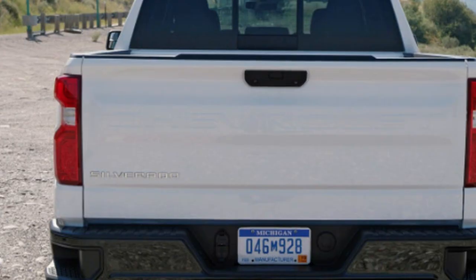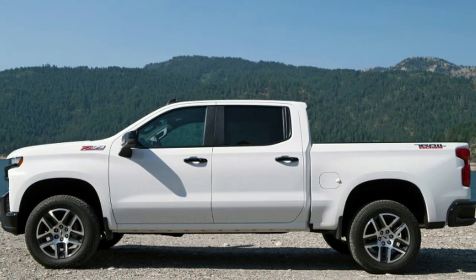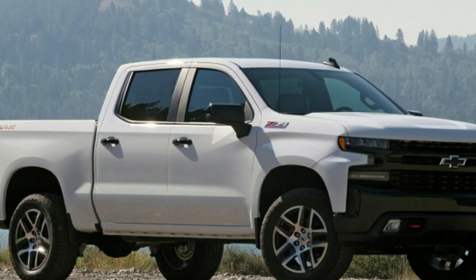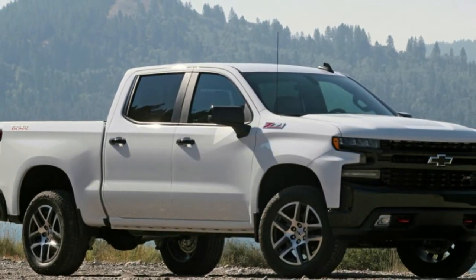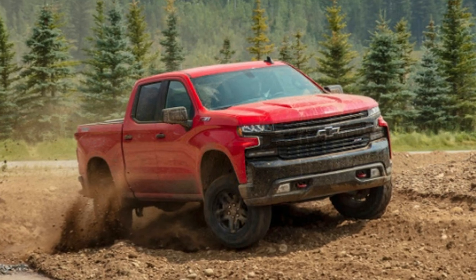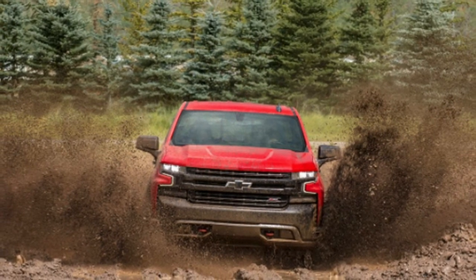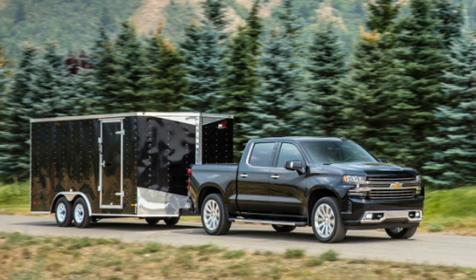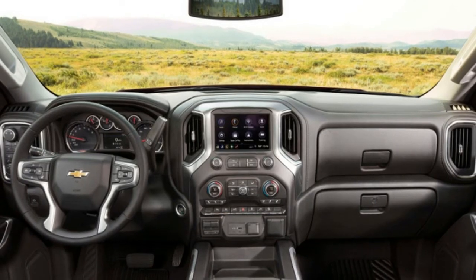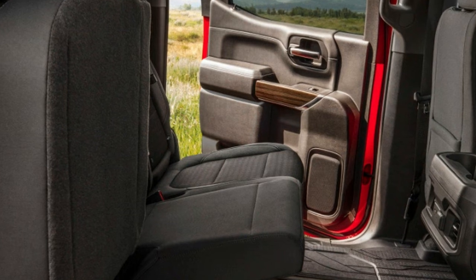None of these towing or hauling figures are class-leading. The latest Ford F-150 can tow as much as 13,200 pounds with its 3.5-liter EcoBoost V6 and boasts a max payload rating of 3,270 pounds with a 5.0-liter V8. F-150 models equipped with Ford's 2.7-liter turbocharged EcoBoost six-cylinder — which matches up against Chevy's 5.3-liter V8 — have EPA estimates as high as 22 city, 26 highway, and 22 combined. A good bit of credit for Ford's class-leading tow, payload, and efficiency ratings can be attributed to its aluminum-intensive architecture, which saves weight compared to steel.